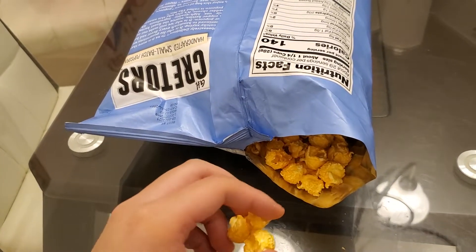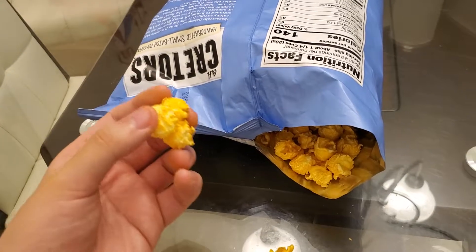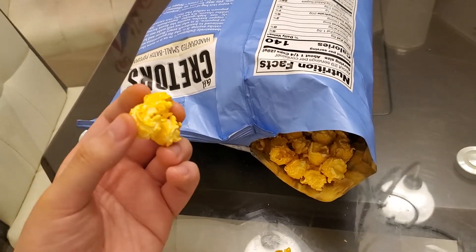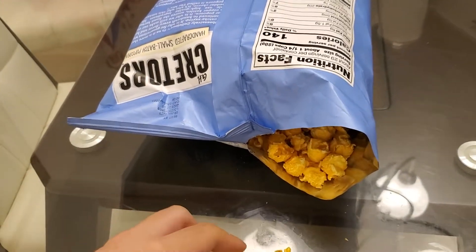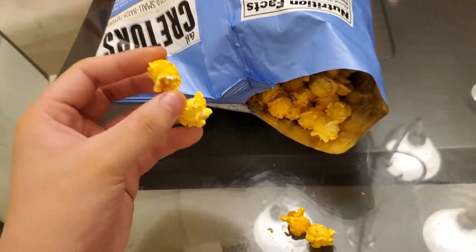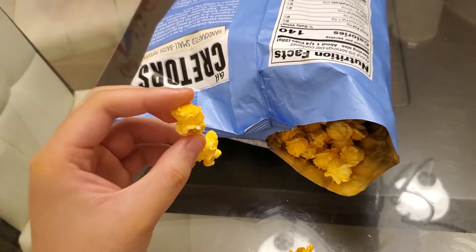I've contradicted myself like ten thousand times, I don't know how I feel about this anymore. It's the aftertaste that makes me uncomfortable — when I let it linger in my mouth I don't like it anymore, so I have to keep eating. I'd give the cheddar popcorn a 7 out of 10 because of the aftertaste, which ruins it. Otherwise it probably would have been an 8 out of 10.